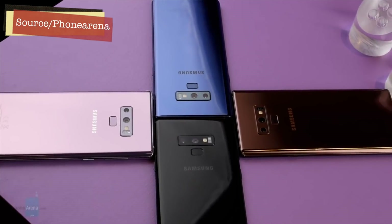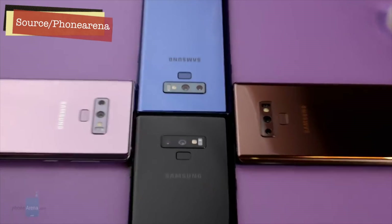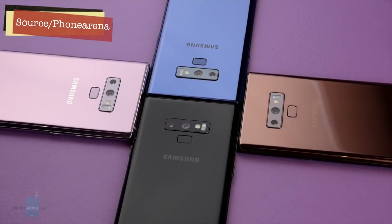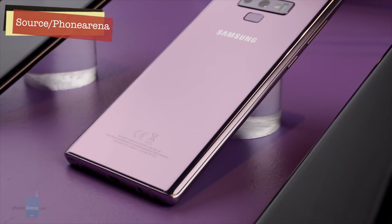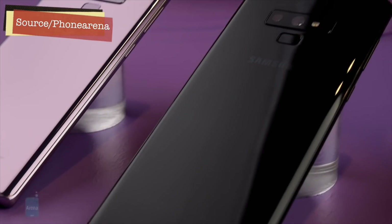The fourth reason is that the specifications are almost the same. The Samsung Galaxy Note 9 is not an innovation — it is an iteration and improvement over the previous year's model. A lot of specifications are incrementally improved, but there is no extraordinary new feature.